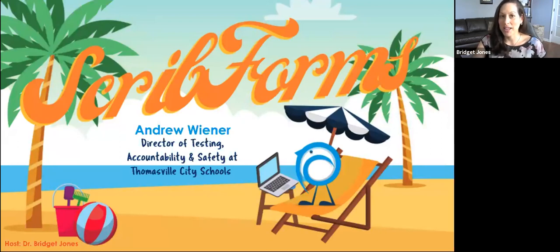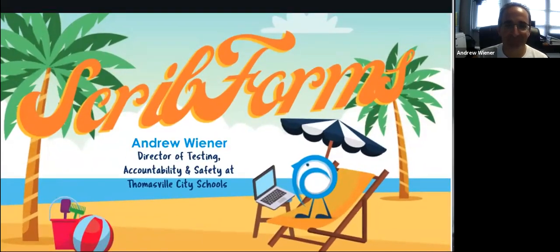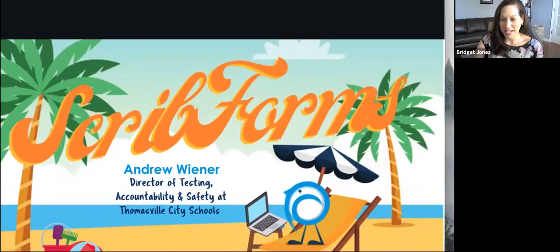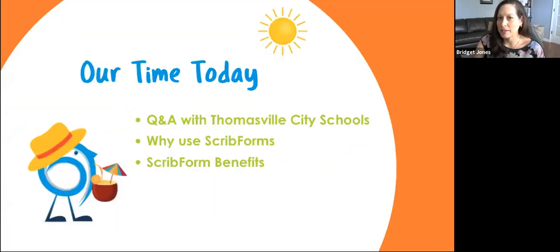Today I'm joined by Andrew Wiener from Thomasville County Schools. He and his team will be using Scrib forms instead of their traditional paper process for their back-to-school forms. I'd like to welcome Andrew. How are you doing? Thank you for having me. We're going to basically go over Scrib forms and Scrib form benefits today.